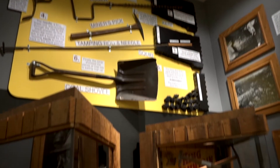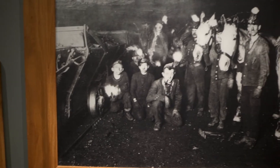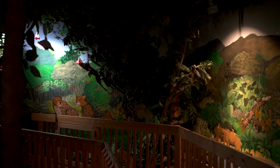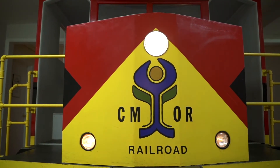My favorite exhibit is the coal mine exhibit. Part of that is because I love geology but I also love history. The two most popular areas are the rainforest exhibit and then our train area, and we have an amazing model railroad setup.